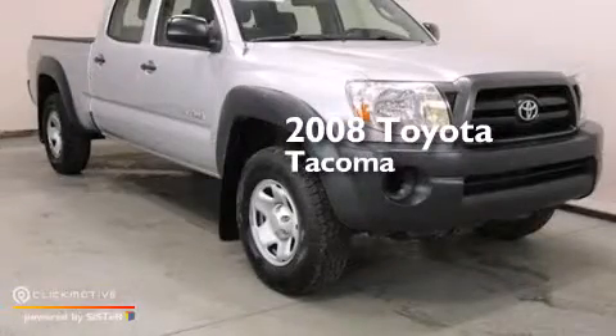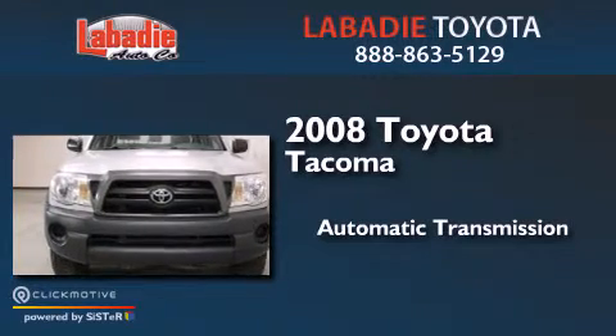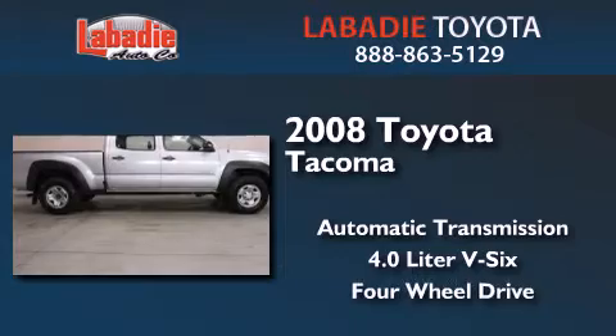This is a 2008 Toyota Tacoma. This truck has an automatic transmission, a 4.0-liter V6, and the added safety and control of four-wheel drive.